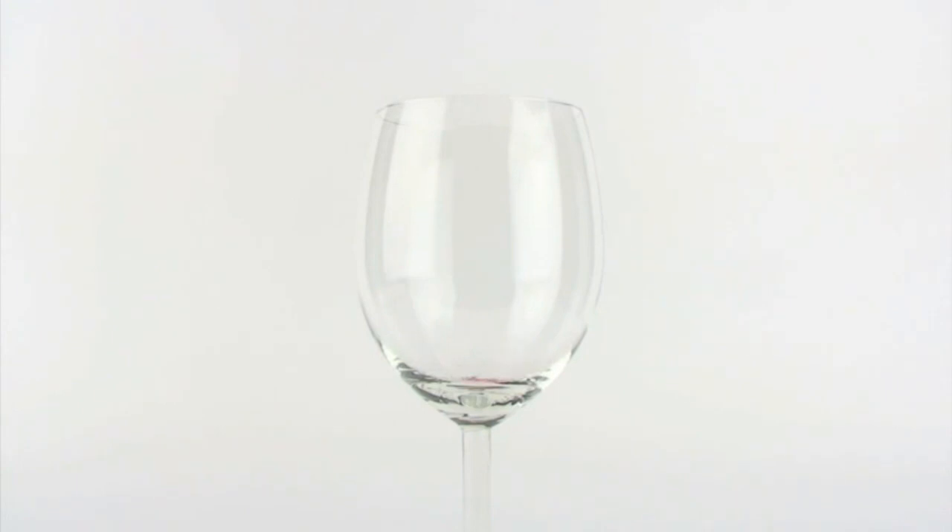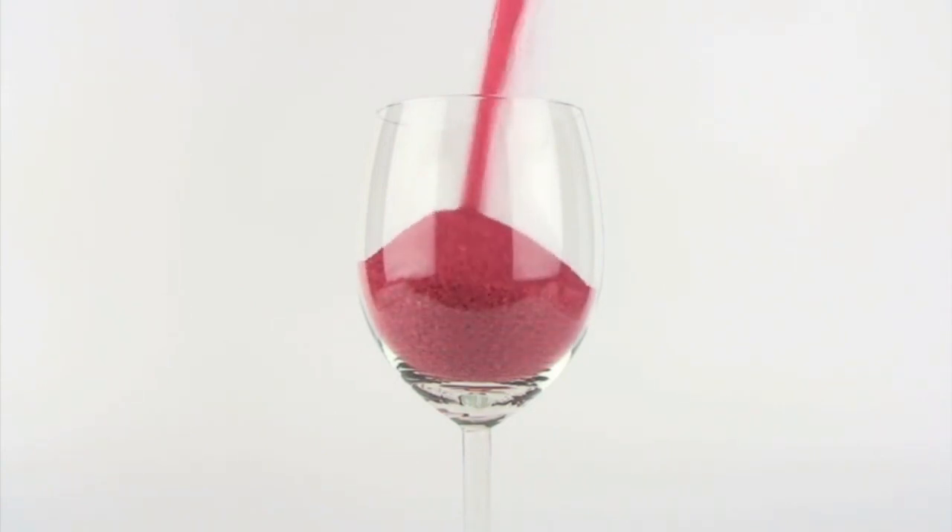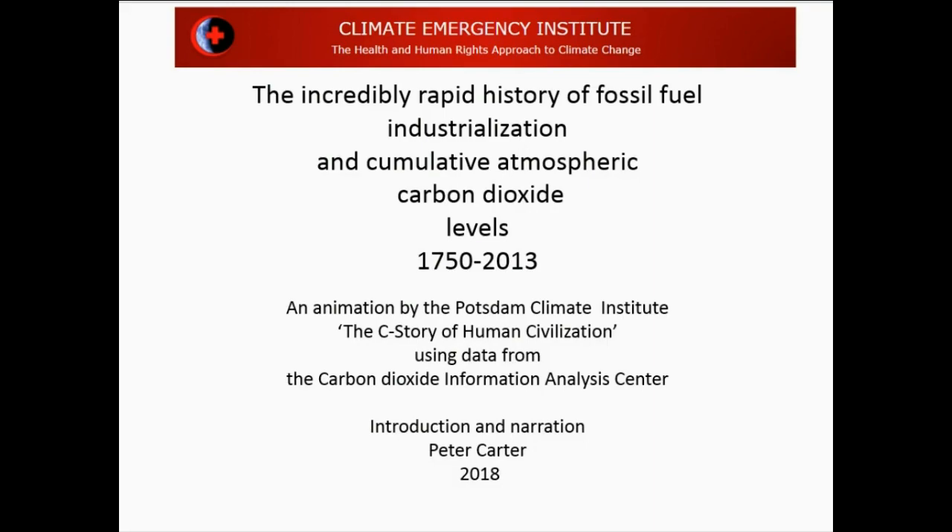Carbon dioxide lasts hundreds of years in the atmosphere, so what's going on with the accumulation of CO2 in the atmosphere is like what you're seeing here. I do a narration over the video, which has got no audio track, which I hope is helpful.